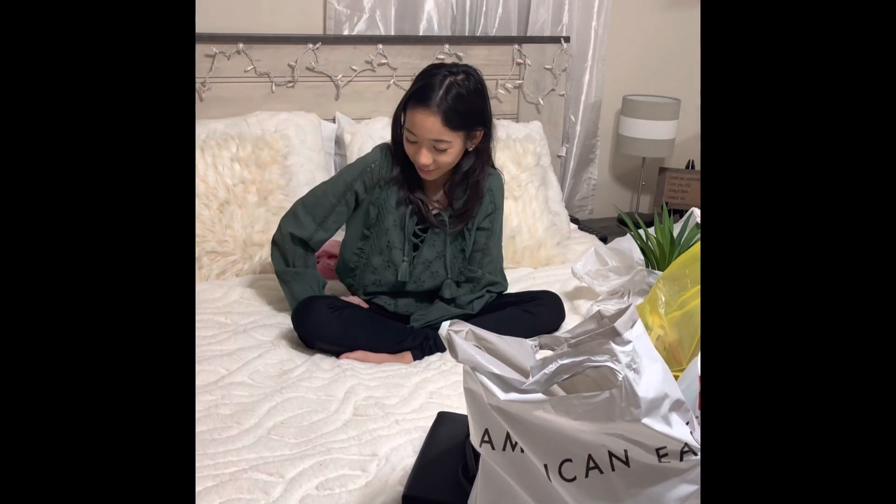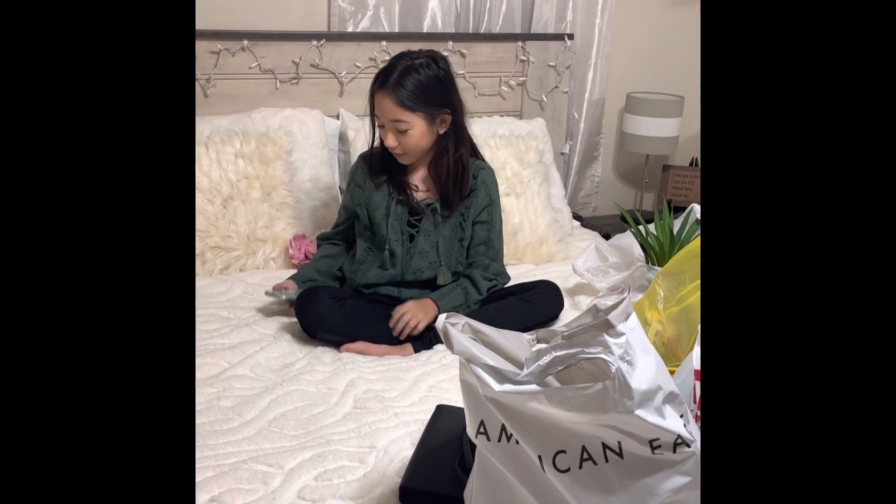Hi guys! Today we went shopping at the mall and I just wanted to show you a little haul of what we got. So first I got this phone case.